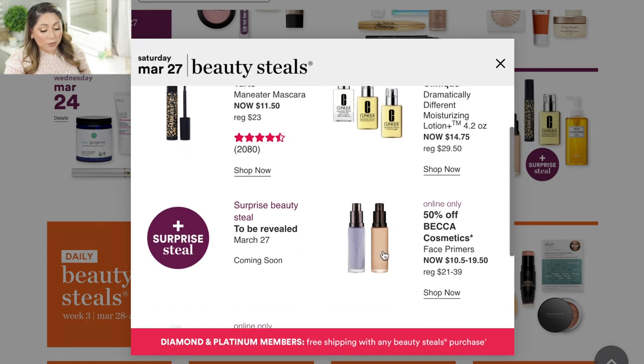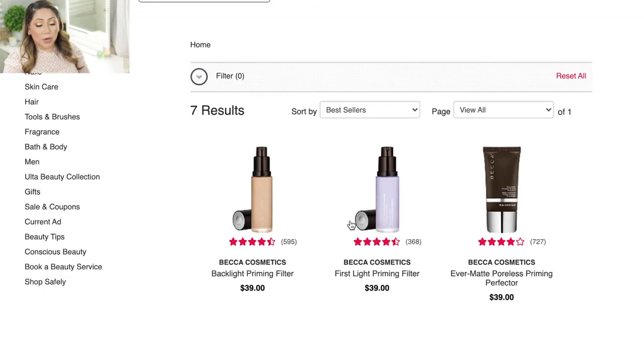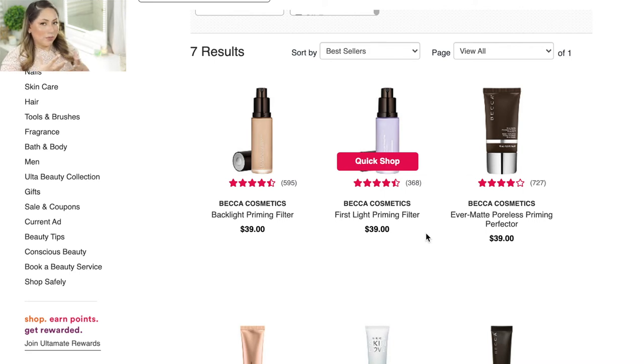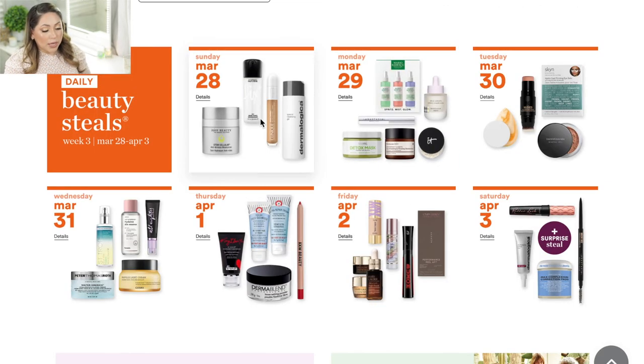On Sunday March 27 there's another surprise deal and I'm excited to see what it is. They're also having 50% off on the Becca face primers — the Backlight Priming Filter, which is very luminous, and the First Light Primer, which brightens the skin with a purple tint that helps contrast any darkness without shimmer.